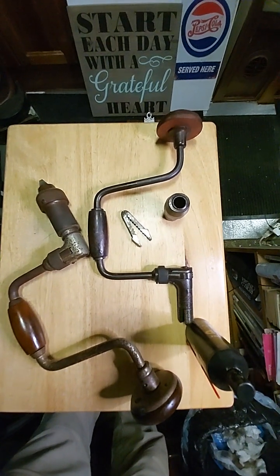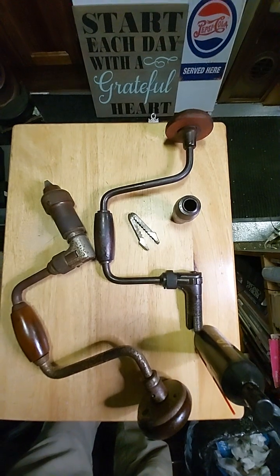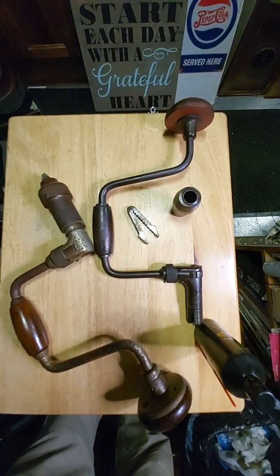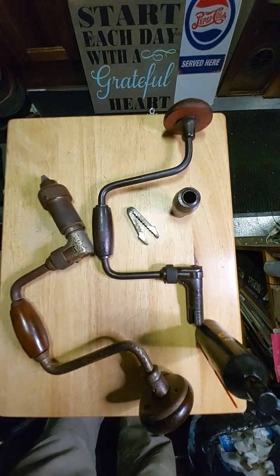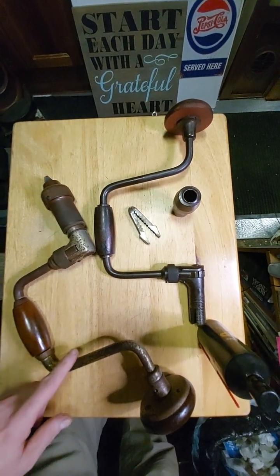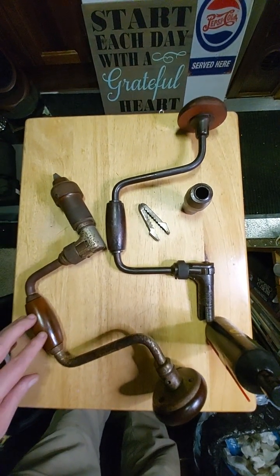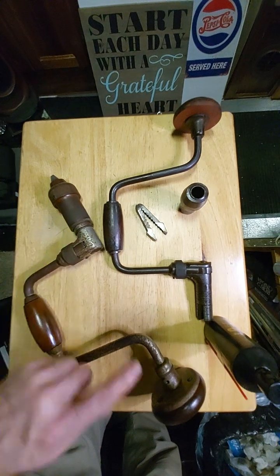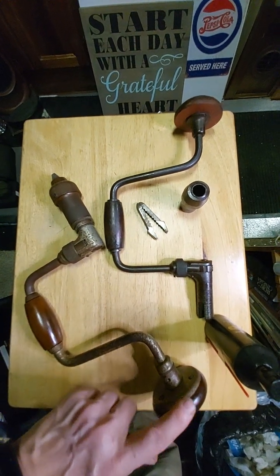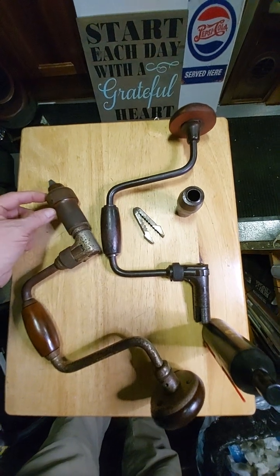Generally speaking, I'm not too bad at researching things, but I just cannot get a definitive answer on the exact make and model of these. This one has '400-10 inch' on it, but I cannot find an exact match for both this handle and this head.